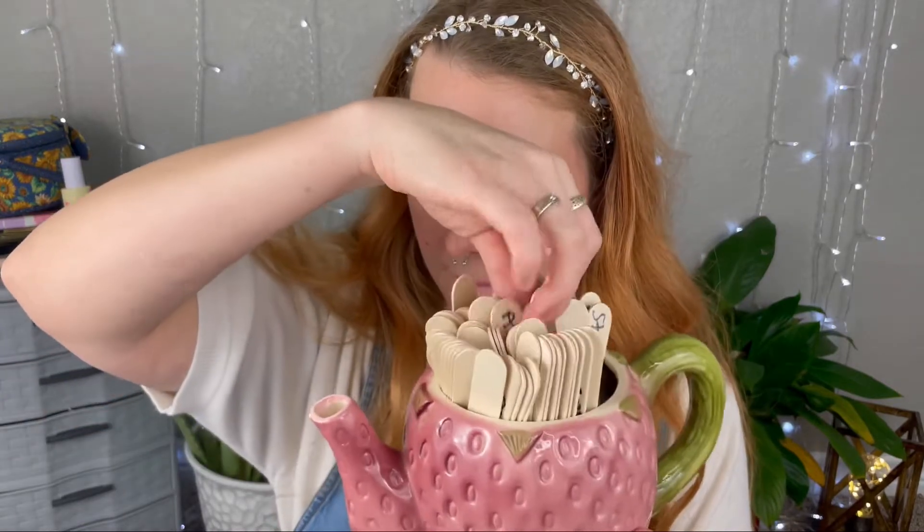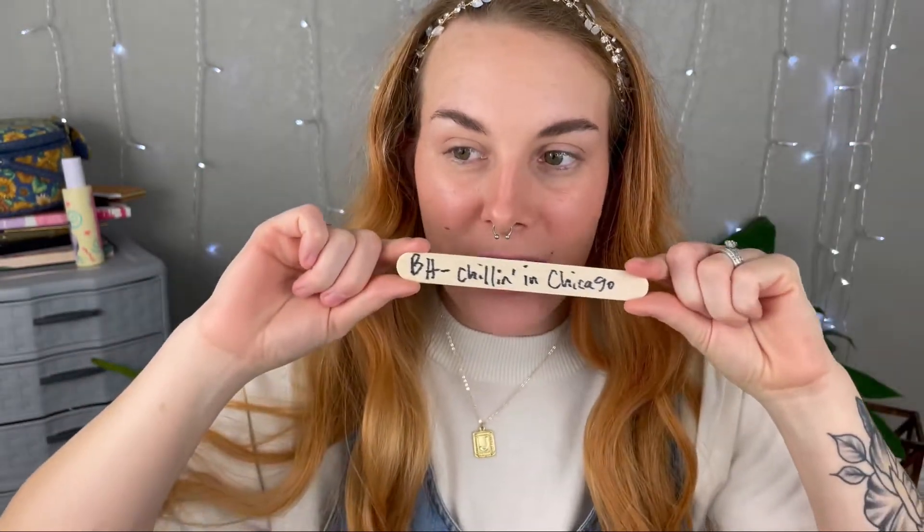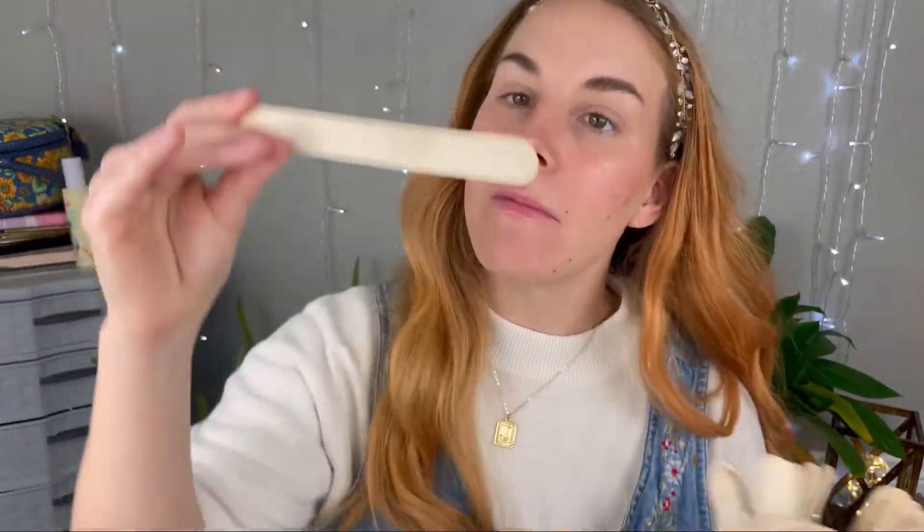Let's do our eyeshadow palette first. We are going to be using the BH Cosmetics Chillin in Chicago palette, which is brand new to my collection. And for lips, L'Oreal Be Rebellious.